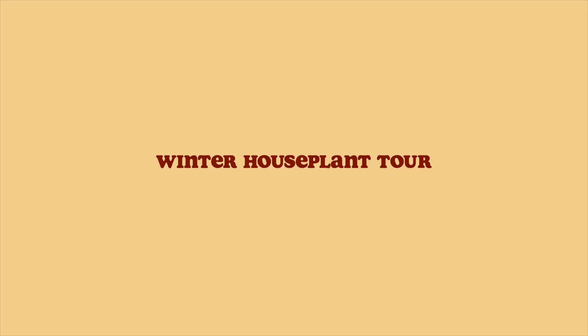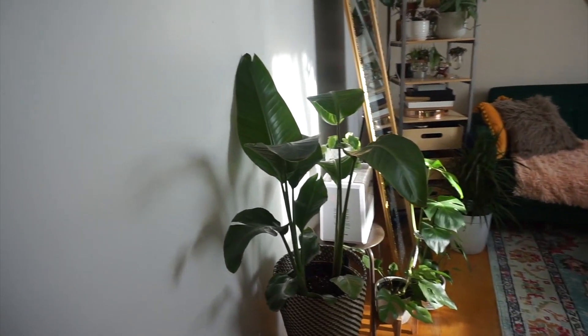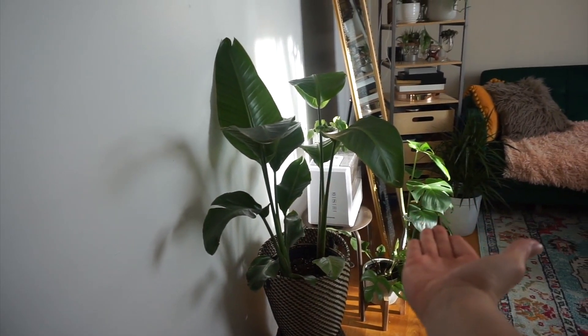Welcome to my winter houseplant tour collection — I'm a crazy plant lady! When you walk into my office, the first plants you see is this little family of plants right here.